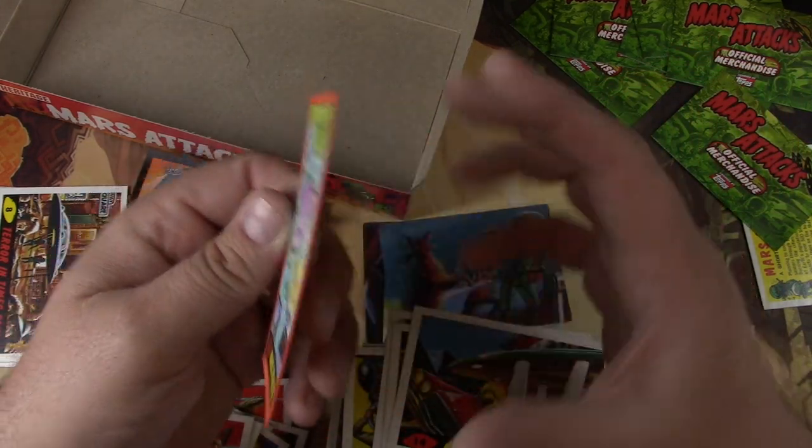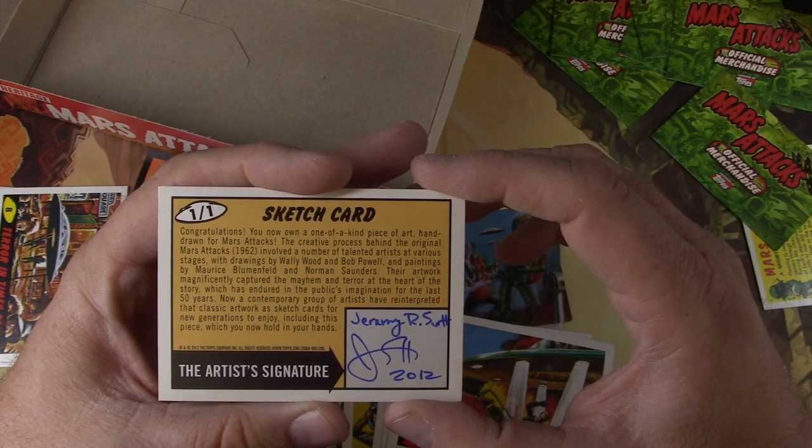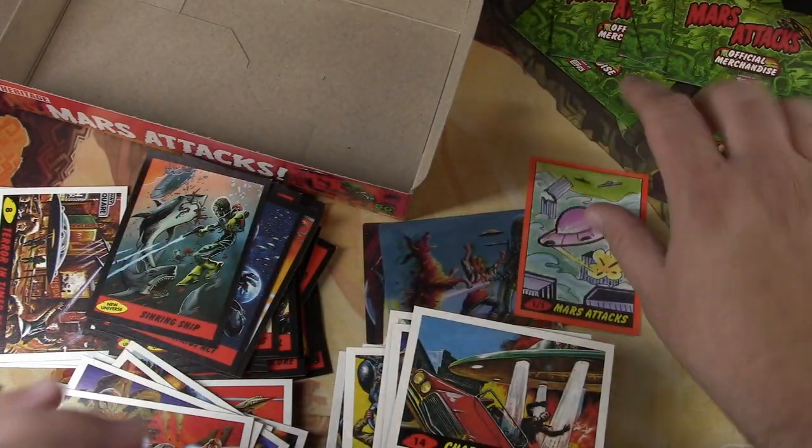Tragic MTG looking at some Mars Attacks. Ack, ack, ack. Have a good one.